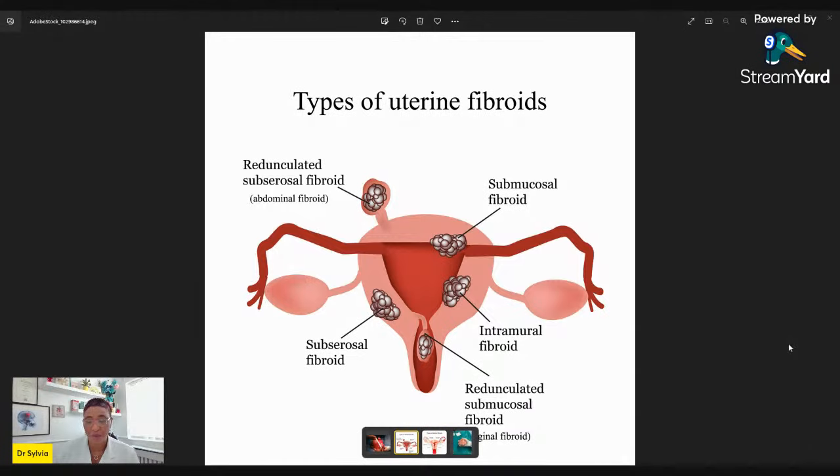Why is this important? Because when we talk about the problems a fibroid can cause, it depends on the type and location. For example, the submucosal fibroid can grow into the womb cavity and affect either a pregnancy's growth or the ability of a fertilized egg to implant — so it can cause fertility problems. Another example: a submucosal fibroid hanging into the vaginal canal can cause problems with sexual intercourse, bleeding, and pain.